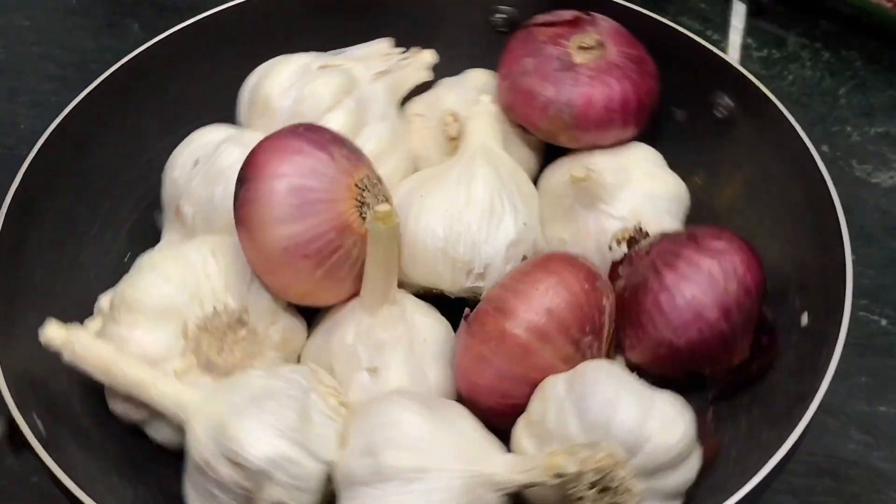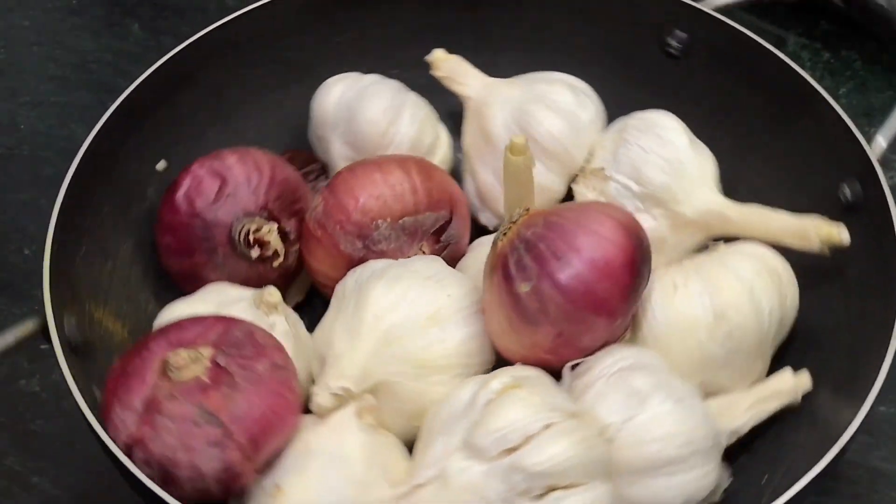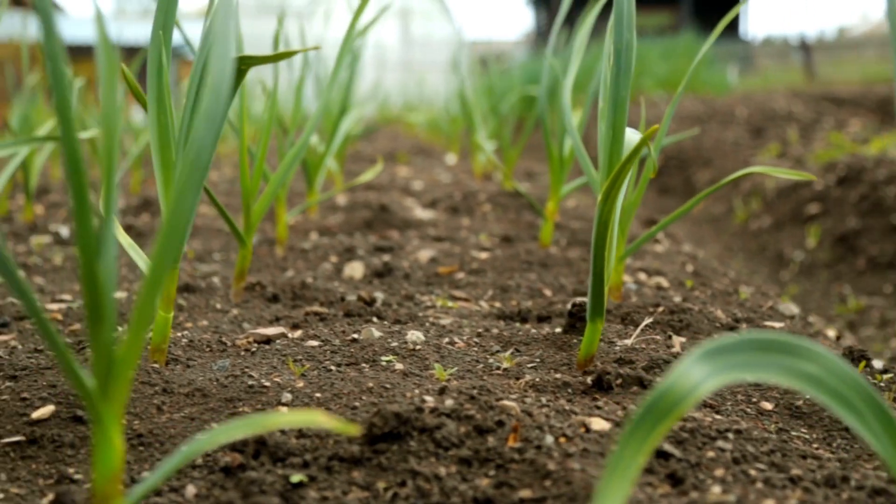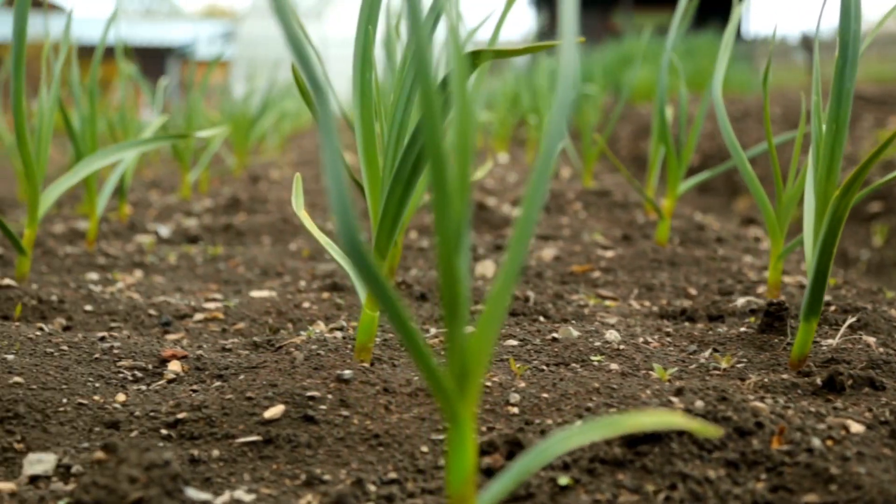3. Flavor: Garlic has a strong pungent flavor that can be sharp or slightly sweet depending on how it is cooked. Onions have a sweeter and milder flavor, but can also be sharp when raw.